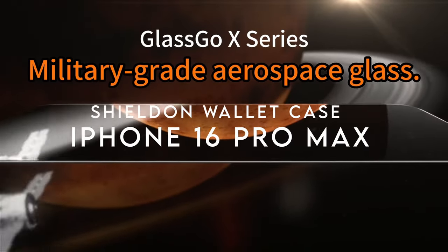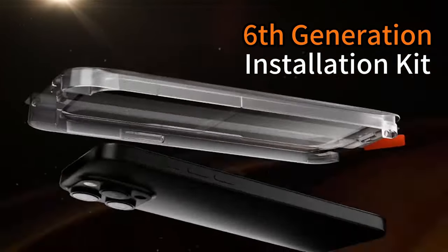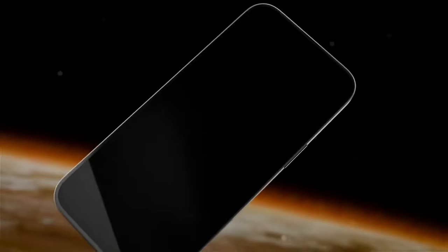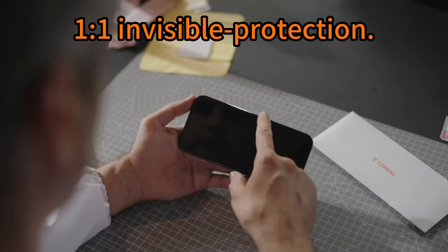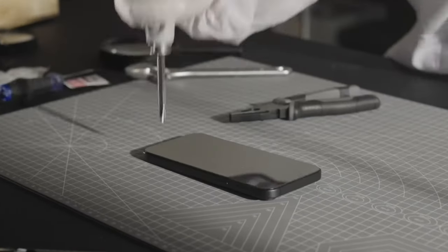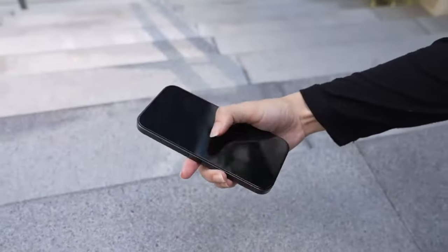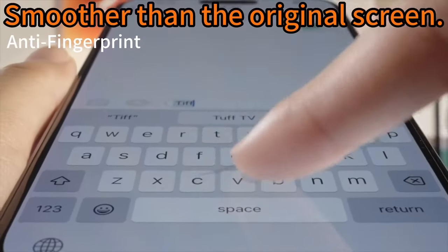On number 5: the Shield & Wallet Case. Looking for a wallet case that combines style and functionality? The Shield & Wallet Case for the iPhone 16 Pro Max is a standout choice. Crafted from premium top-layer cowhide leather, each case boasts a unique finish, offering a touch of luxury. The hard polycarbonate back and soft TPU frame provide robust protection against scratches and drops, while raised lips safeguard the camera and screen. One of the best features? It supports wireless charging — no need to remove the case. Just place your phone on the charger and you're good to go.